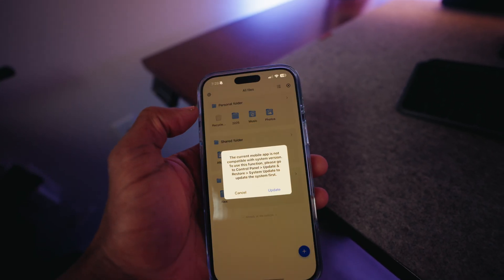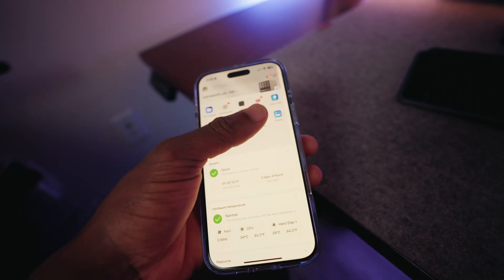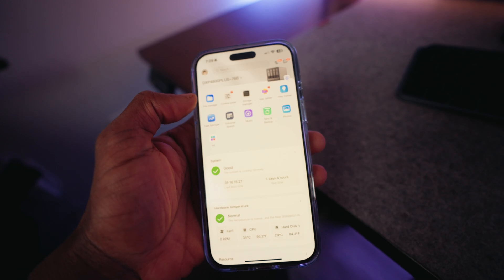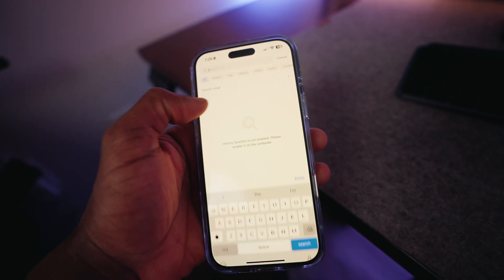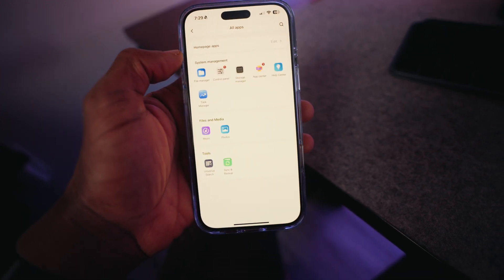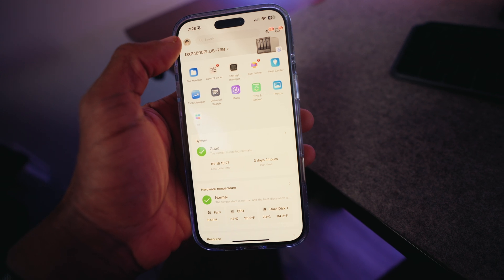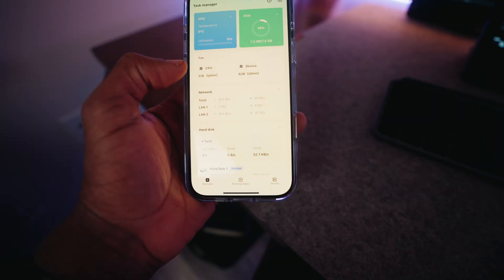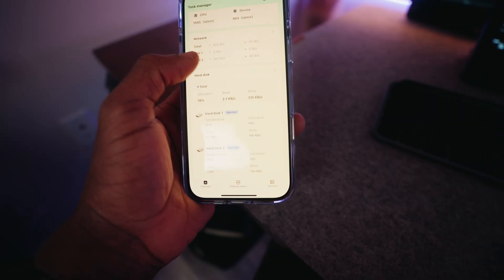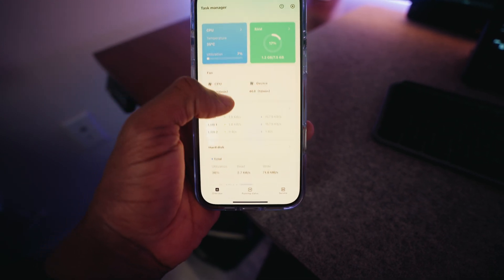One of the great things about this device is that you can access your data from anywhere — iOS, Android, or even from your laptop through a web browser. You can just log in and access your data right at your fingertips. For an extra level of protection, I have two-factor authentication enabled when logging into the device, which makes me feel much better knowing my data is privately secured in my own cloud.